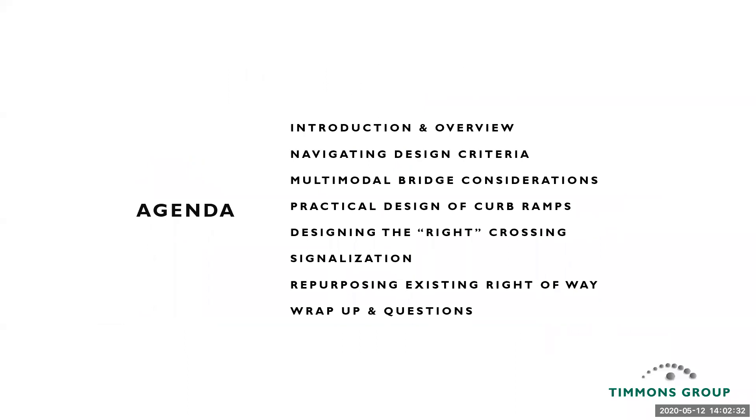So what are we going to cover today? As the title alludes to, six main topics: the first being navigating design criteria, multimodal bridge considerations, practical design of curb ramps, designing the right crossing, signalization, repurposing existing right-of-way, and then we'll wrap up and address any questions. Feel free to use the chat option to submit your questions as we go through.